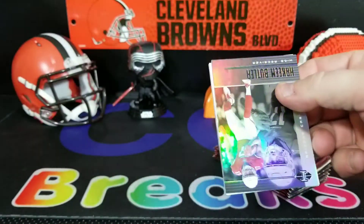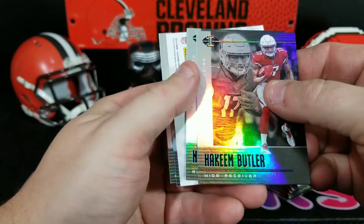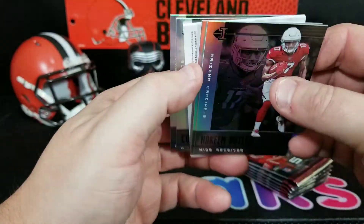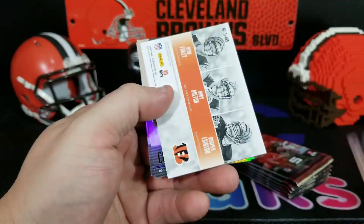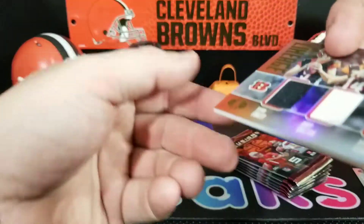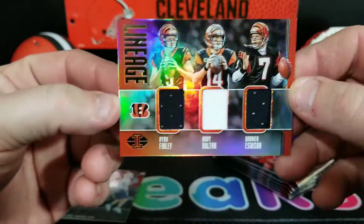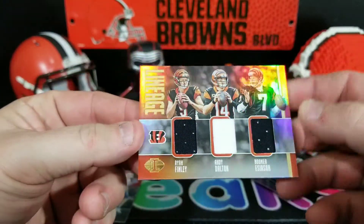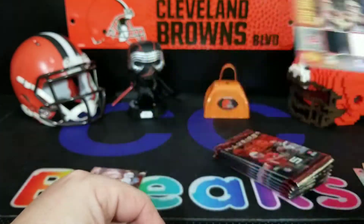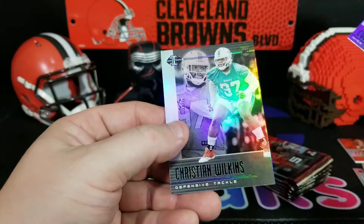Illusions is really nice this year, really digging it. So we've got our mem — okay, Hakeem Butler, Nick Chubb, and that legend Ryan Finley, Andy Dalton, Boomer Esiason. So nice — a relic for the Bengals. Cole Beasley and Kristen Wilkins.